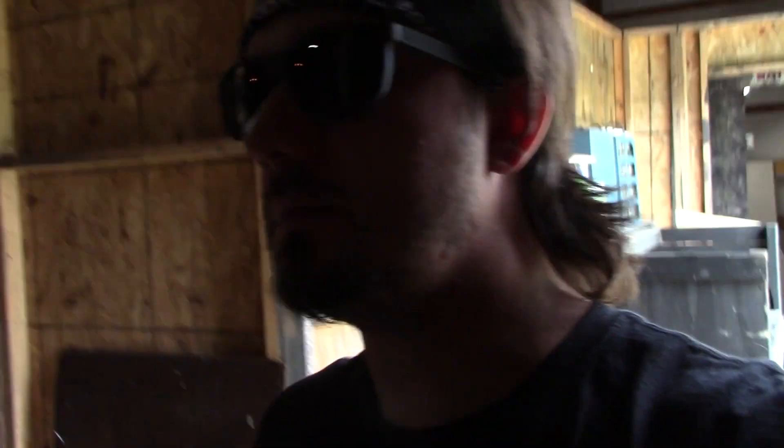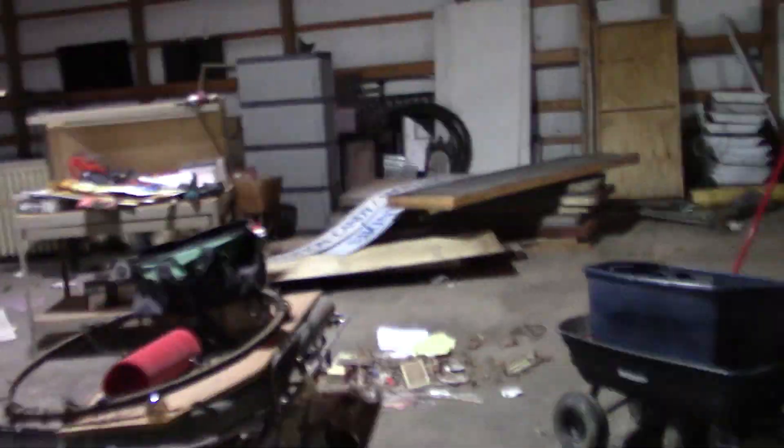Hi guys, welcome back. Today we're up here at the Haunt. Me and Jose right now. Joe should be coming out here in a few hours. It's about noon right now, but we're going to keep plugging away. First thing we're going to do is probably clean up the rest of this stuff, get stuff organized, so we can just probably slam up the rest of this build.